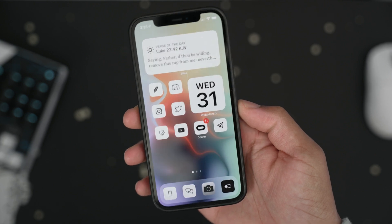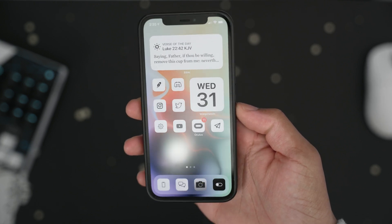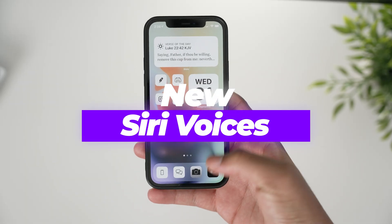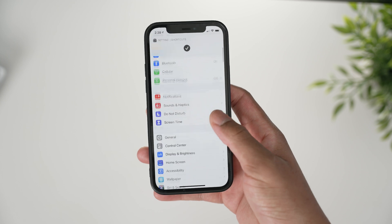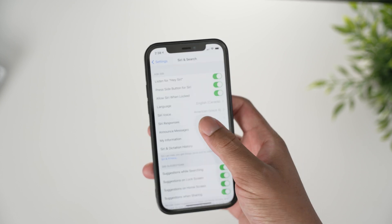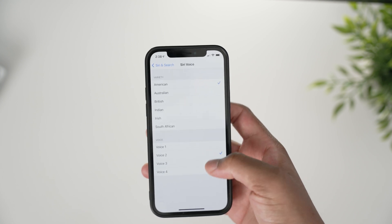The first feature I'm going to talk about is the new Siri voices. In order to find these, it's super simple — you jump into the Settings app, scroll down until you find Siri and Search, then go to Siri Voice, and you can see that we have a couple of new voices.